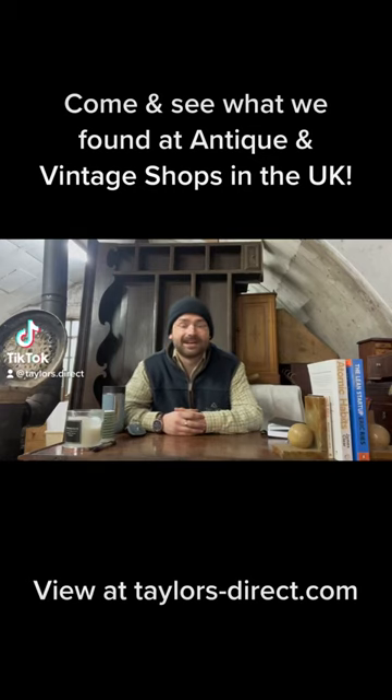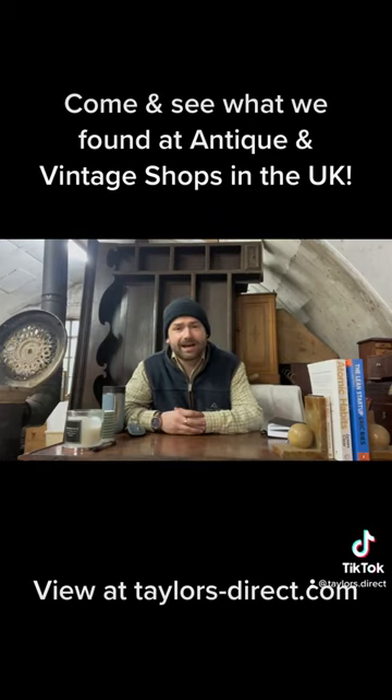Hi there, Toby Taylor here from Taylor's Direct. I recently went out to antique and vintage shops around the UK and I've bought a number of different pieces, and I was quite keen to show you what we have.